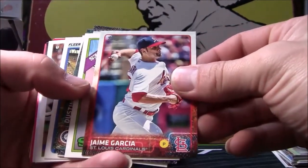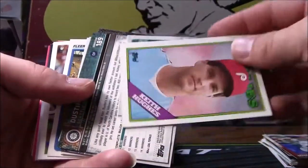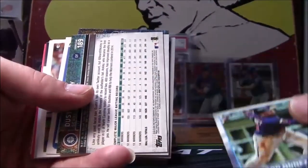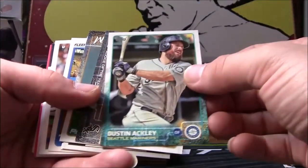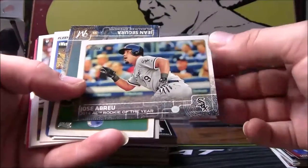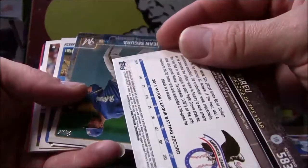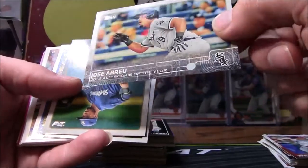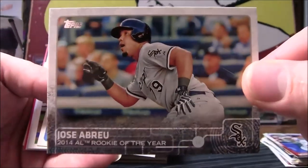Jamie Garcia, pitcher for the Cardinals. Keith Hughes, Eduardo Nunez, Dustin Ackley. Jose Abreu, Rookie of the Year 2014 — well now, that ain't too bad right there, that's in decent shape. That's a decent card, I'm gonna set that one to the side. Not too bad for a find in a Fairfield.